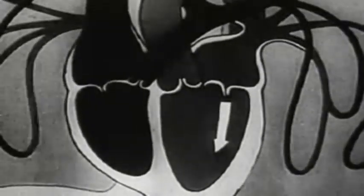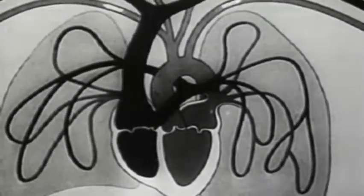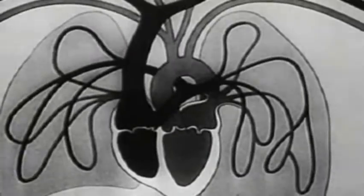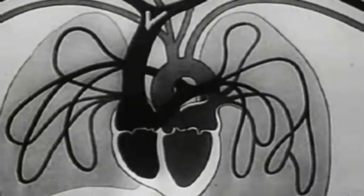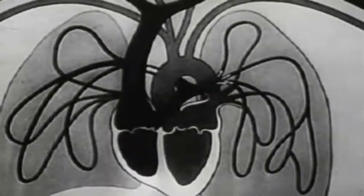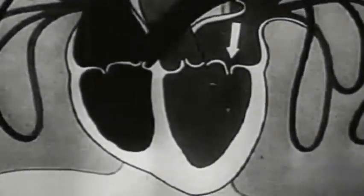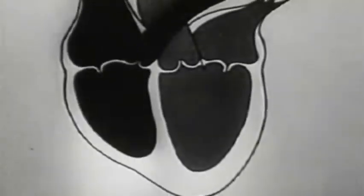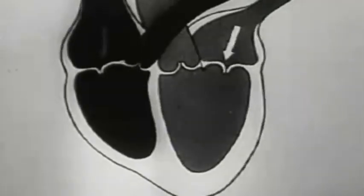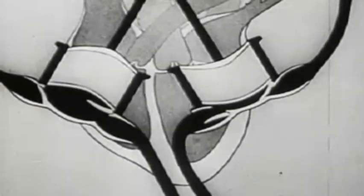As we know, the heart by its rhythmical contractions supplies the body with arterial blood rich in oxygen. After losing its oxygen, the blood returns to the heart through the veins. From there, it flows into the lungs, whence with a fresh supply of oxygen it returns to the heart and then flows into the arteries of the organism. The autojector works on the same principle.